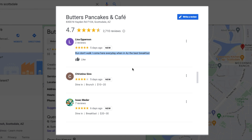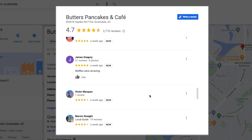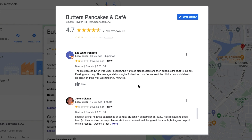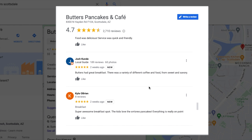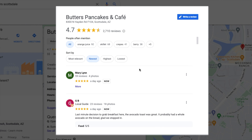Check this one out: 'Run, don't walk. I come here every day when in Arizona — the best breakfast.' I actually agree with that. Here's another one: 'Because of out-of-state guests, we've been eating breakfast out all week. The cold brew iced coffee was the best.' She said there was a long wait for a table. So with Butters, you've got to show up early, especially on Friday, Saturday, Sunday — there's like a line out the door.